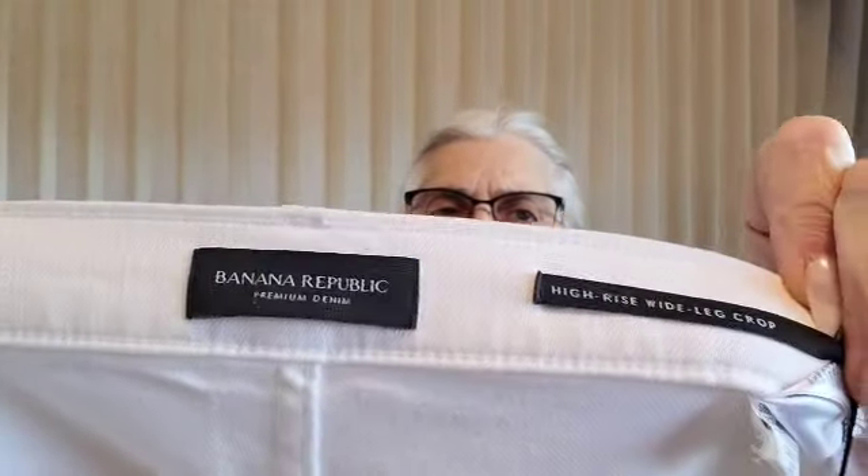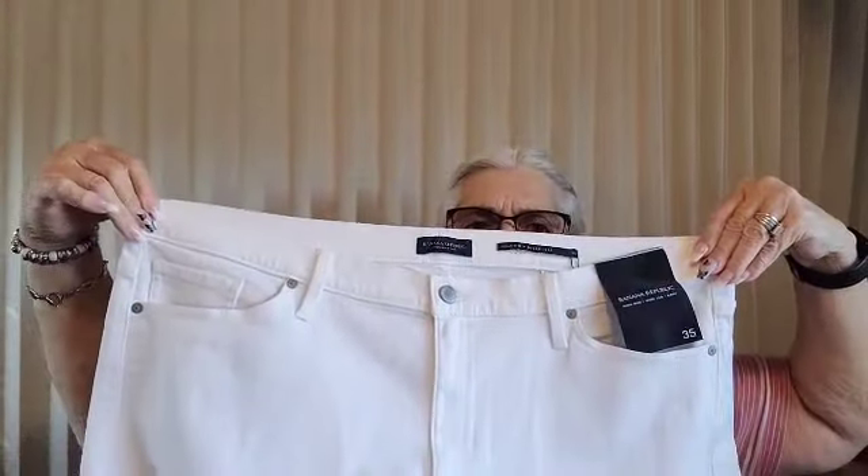This is a wide-leg pant — Banana Republic, brand new with tags, $98. They are wide legs, high-rise, wide-leg crop. Looking for a size here — looks like size 35, it is size 35 so I've got to figure that out. They look kind of like Levi's, yeah they kind of do. They're crop wide legs and I take it that's what they're going after nowadays.